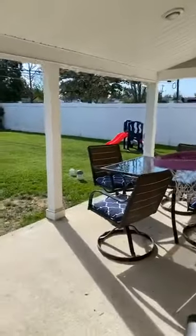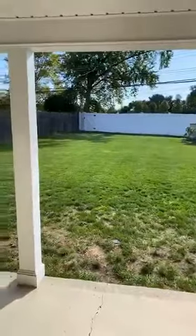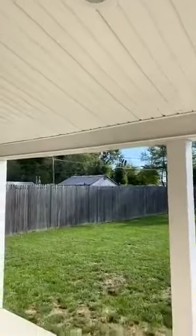Through the sliding glass door, we have the covered patio. It also has recessed lighting and is perfect for a family barbecue or gathering.